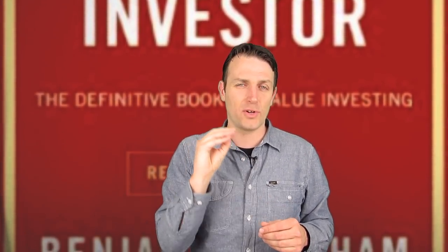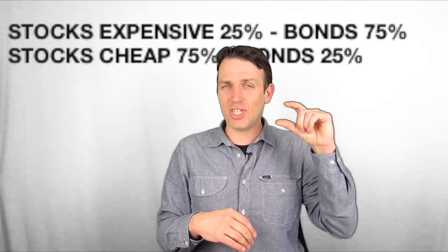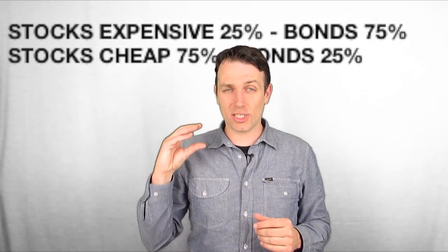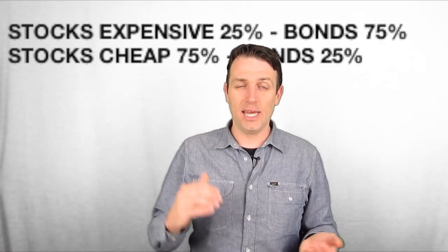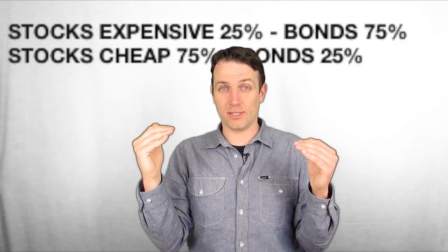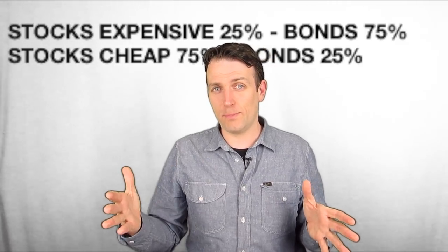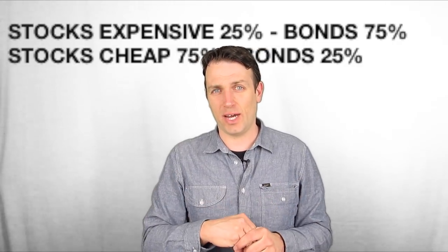Now, many say you should deduct your age from 100 to get your bond percentage. But Graham looks at it from a market timing perspective: when stocks are overvalued, have just 25 percent in stocks; when stocks are cheap, have 75 percent in stocks and the rest in bonds. He compares the dividend yield with the bond yield for valuations. Currently the dividend yield is 1.8 percent while treasuries yield 2 to 3 percent depending on maturity.